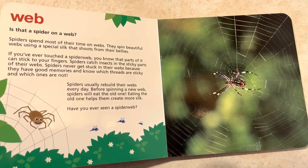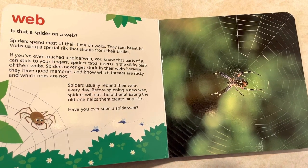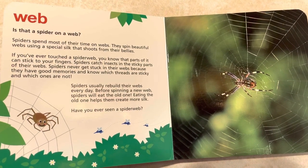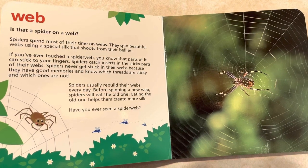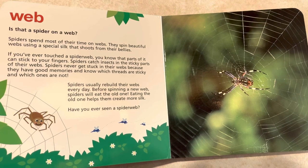Is that a spider on a web? Spiders spend most of their time on webs. They spin beautiful webs using a special silk that shoots from their bellies. If you've ever touched a spider web, you know that part of it can stick to your fingers. Spiders catch insects in the sticky parts of their webs.